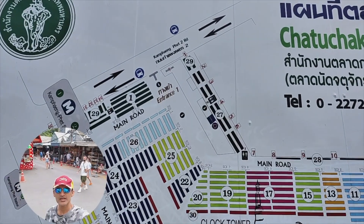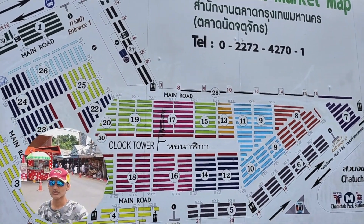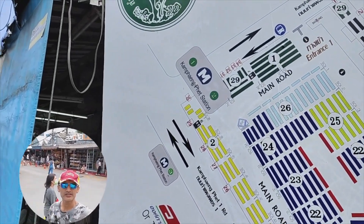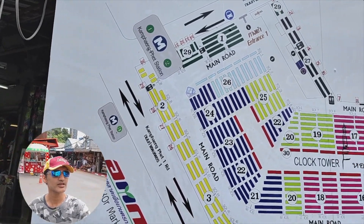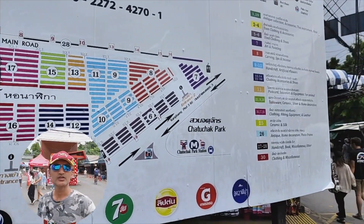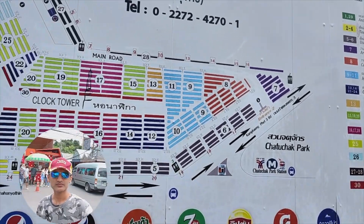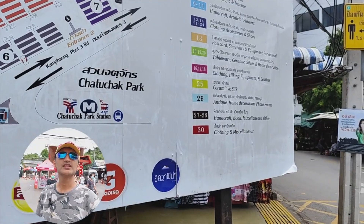The market has many gates — total 34 gates — and it has different MRT stations. The map is color coded: the pink section covers clothing, hiking equipment and leather. The red section covers miscellaneous items and is partly closed.